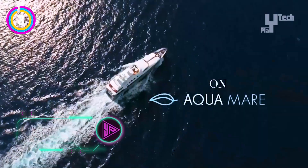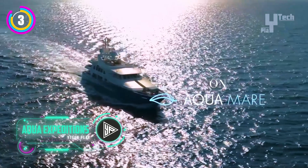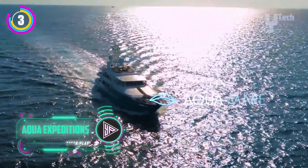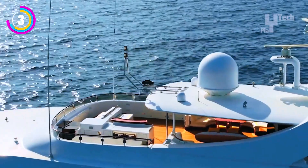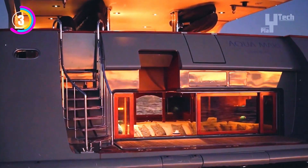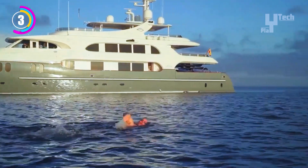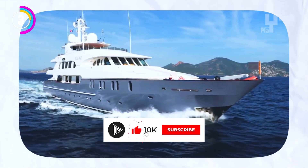Aqua Expeditions specializes in luxury expedition cruises on converted riverboats — they do not offer traditional houseboats. Imagine travelling through the Amazon in comfort and style. With their spacious cabins, fine dining prepared by skilled chefs, and knowledgeable guides who lead unforgettable adventures deep into the Amazon, these vessels are built for environmentally conscious rainforest exploration.